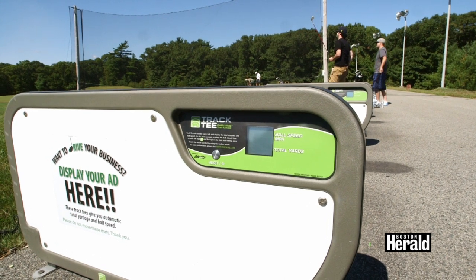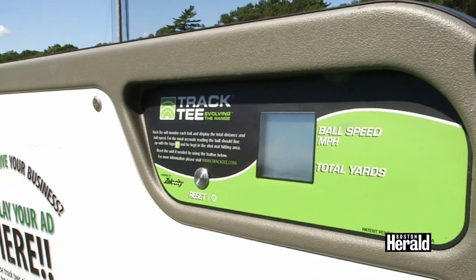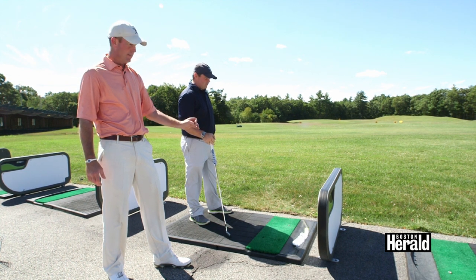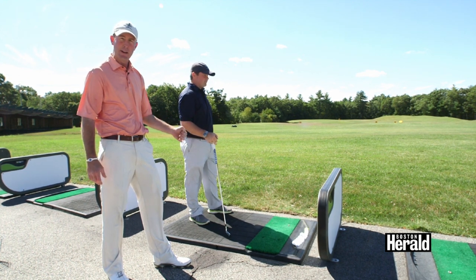160 yards. This is one of the unique features here at the Weathervane Golf Academy. David's hitting a seven iron, and we have TrackMan bay dividers that automatically calculate how far he hits each shot.